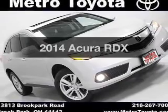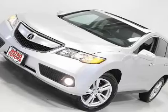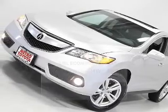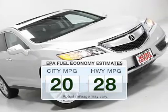Imagine yourself in this 2014 Acura RDX. If you're looking for an automobile with great attributes, look no further. Better gas mileage means better long-term driving, and this ride delivers with a great low fuel consumption rate.